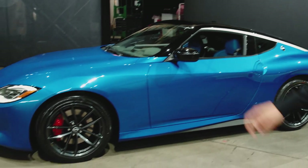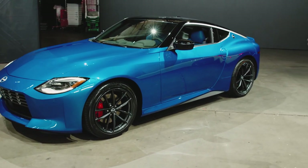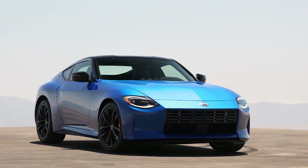Luckily, that car is. This is the new 2023 Nissan Z — the production-ready version. And now it's time to finally take our first look.